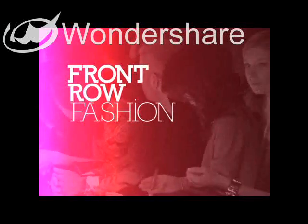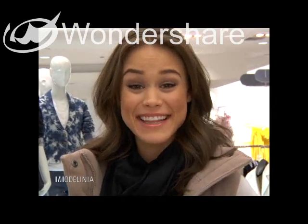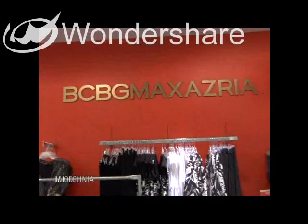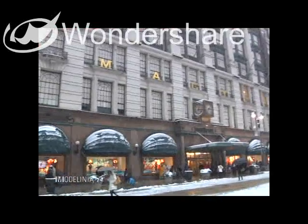Time to catch up with model Kaelin Hemphill to see what she's wearing in the front row today. Hey Modelinia, you're watching Front Row Fashion and I'm Kaelin Hemphill. I'm here at Macy's again today with fashion expert Abby Samet.